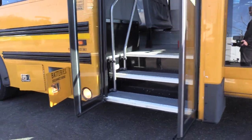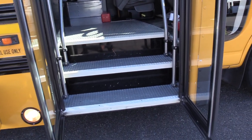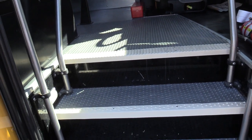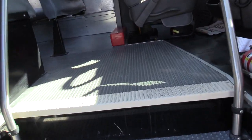Coming on inside, we have an electric operated bi-fold passenger entry door with a pebble step tread, which is gray with white step nosing, then a gray ribbed aisle way and gray flooring under the seats. There are two grab rails coming on inside.